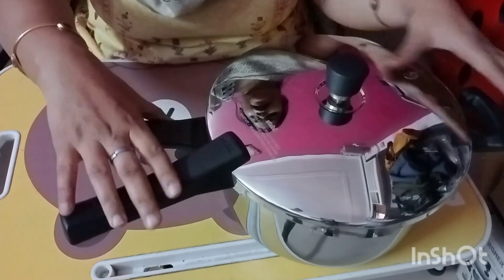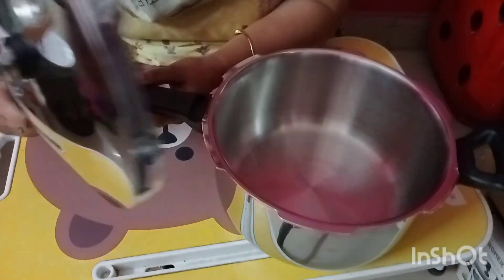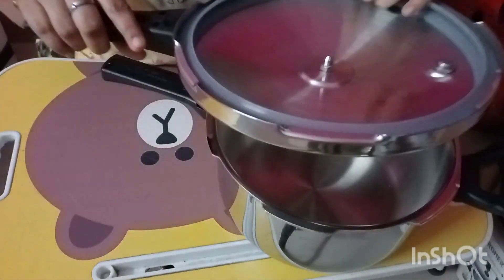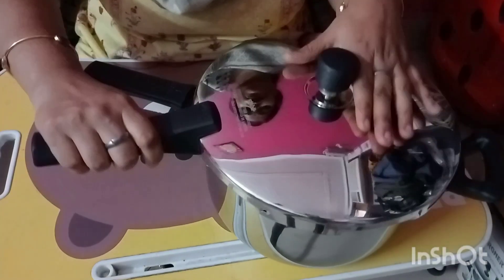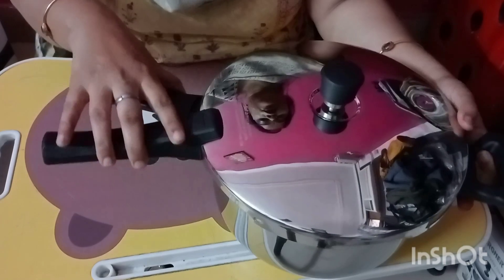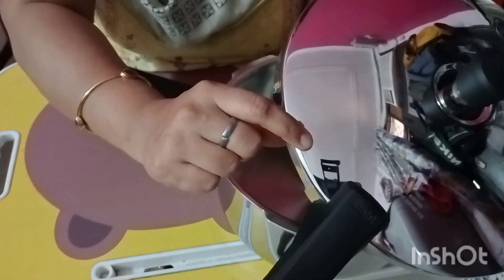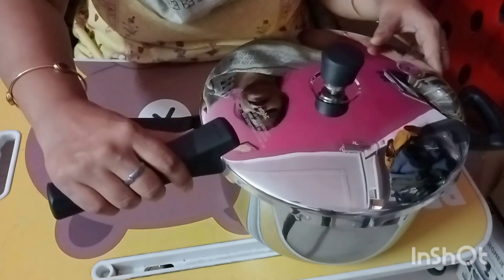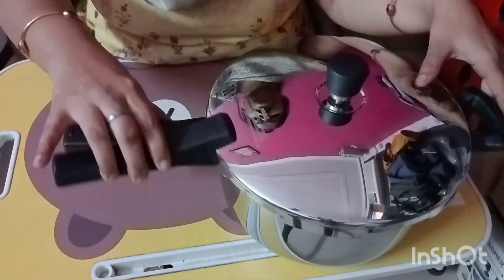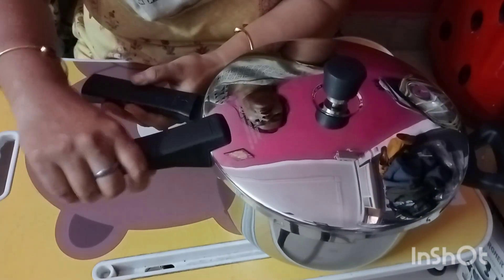It also has a fusible disc that has been designed for safety measures. If I talk about using it as a pan, you can use it without the lid as a regular pan. This pressure cooker has an outer lid and opening and closing it is very simple and smooth. The lid has arrows on it, and similarly there is an arrow on the cooker handle. You can easily open and close it with no problem.